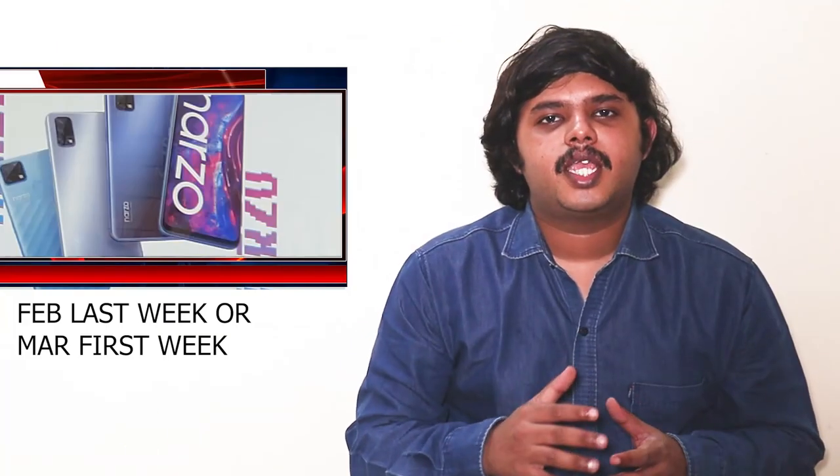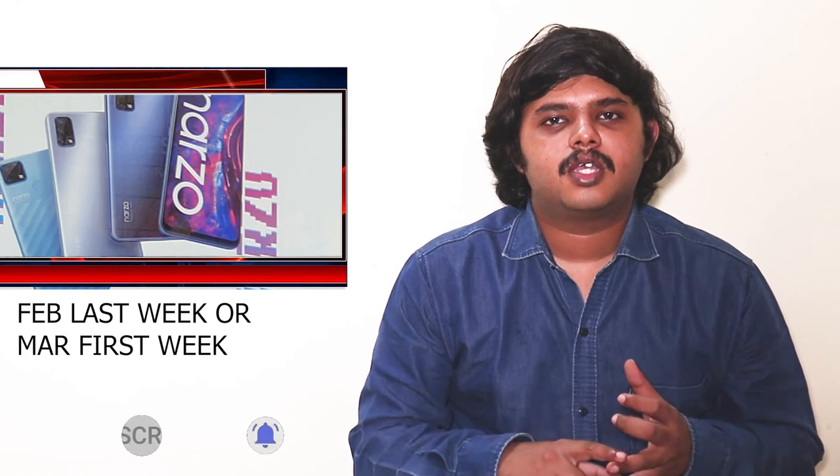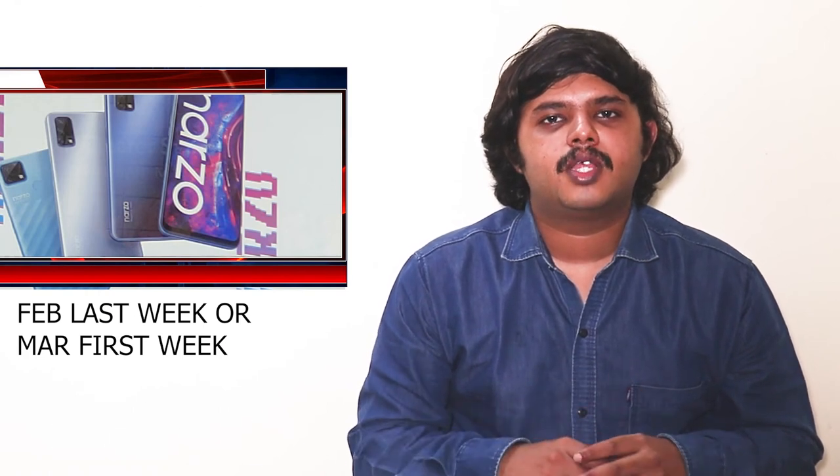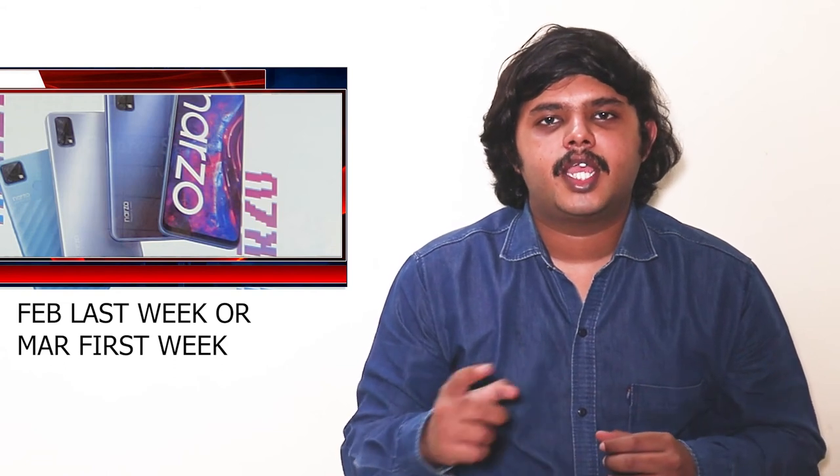The Nars V30 series will launch in India in March. The Nars V30A is priced at a little more than 13,000 rupees. More details on the Nars V30 and Nars V30A will be covered in a dedicated video.